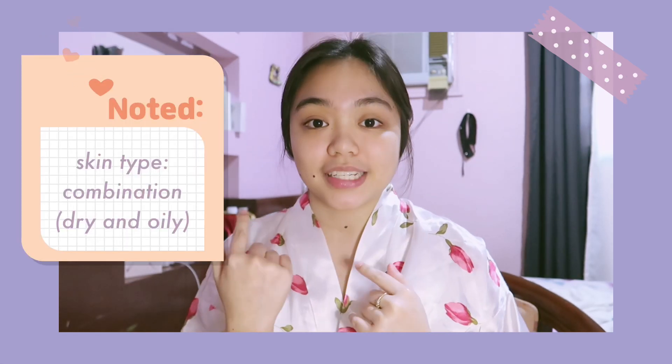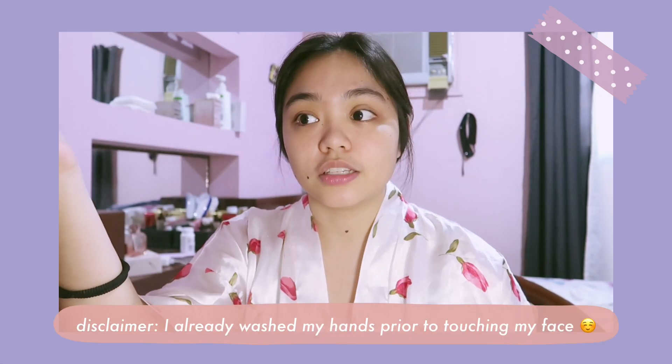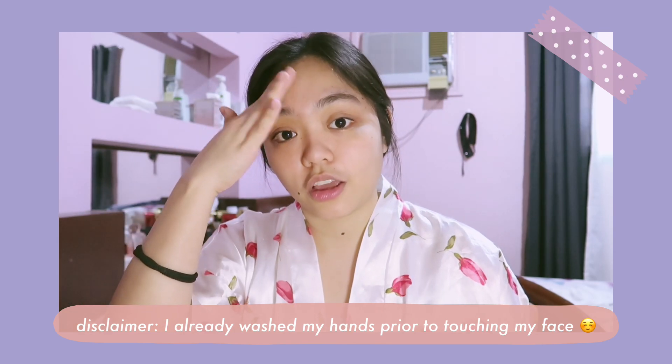I'm oily on my T-zone and dry on the other parts of my face. I don't usually break out. The problem I usually encounter is blackheads on my nose area, and sometimes when I'm stressed in school I get occasional pimples on my forehead. The only time I really break out is during my time of the month.